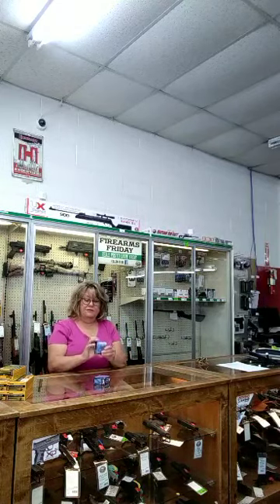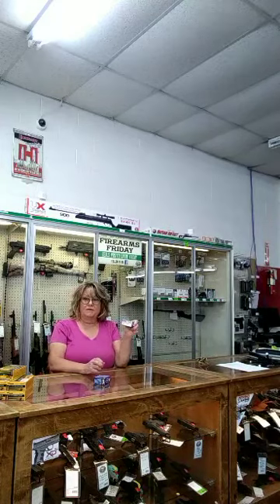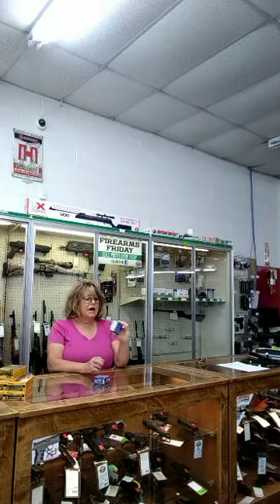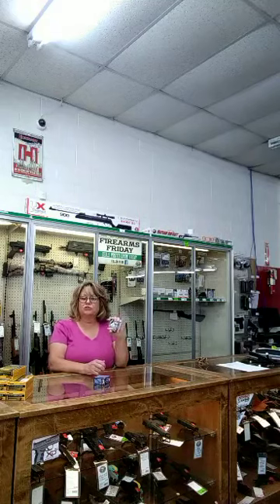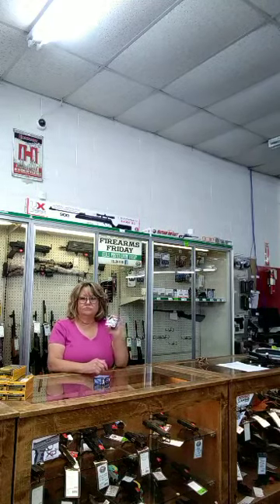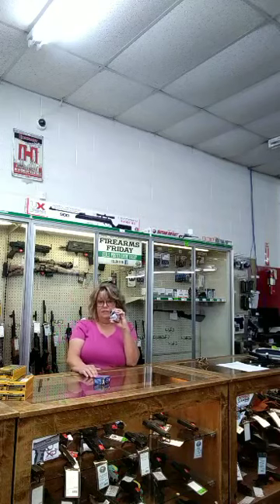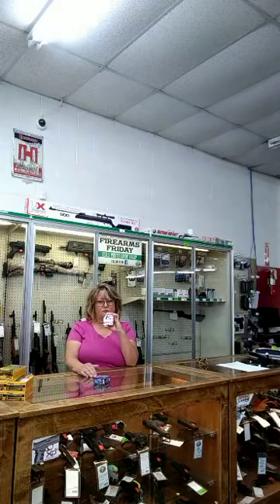The first item is a box of 9mm Luger. It's a 115 grain XTP extreme terminal performance round. This is a hunting round, it's a personal defense round — pretty much this round will take care of it. Regularly it's $19.49 a box. We have it on sale in July for $17.49, and member's price is $15.49.